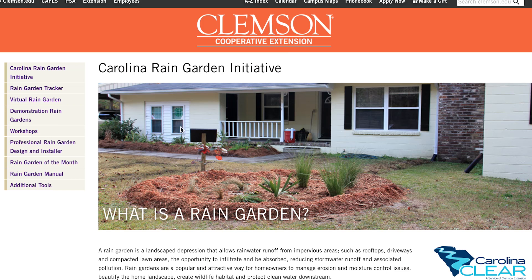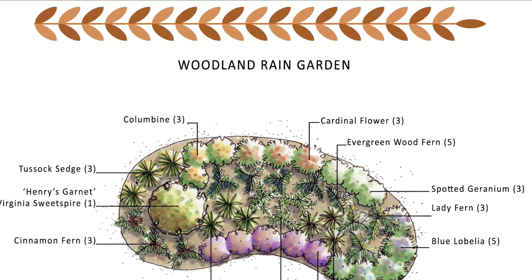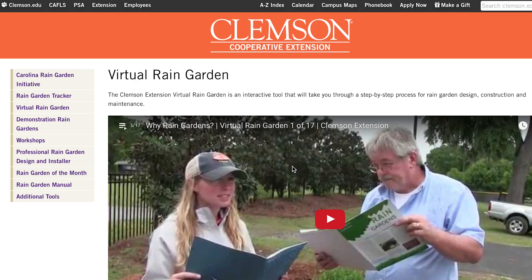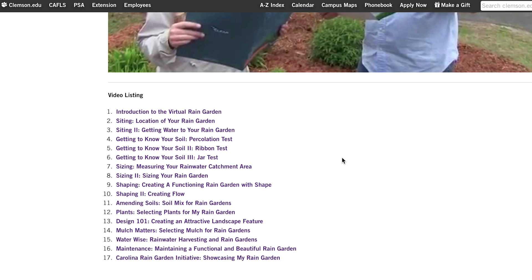The Carolina Rain Garden Initiative is really there to provide the tools for somebody who's interested in having a rain garden in their home landscape. If you would like to do a rain garden yourself, you can check out the virtual rain garden, which is a series of installation videos that will lead you step by step through the process of installing a rain garden.